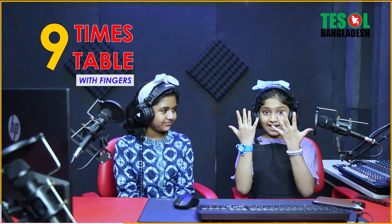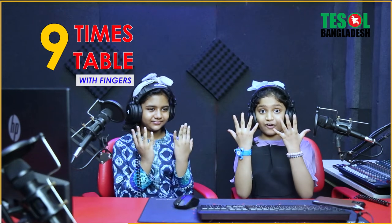So now raise your hands. Now I'll tell you the value of our fingers. So one, two, three, four, five, six, seven, eight, nine, ten. Yeah, we have ten fingers!